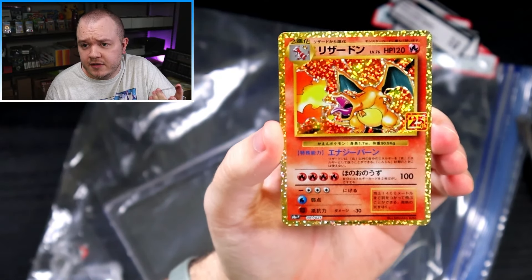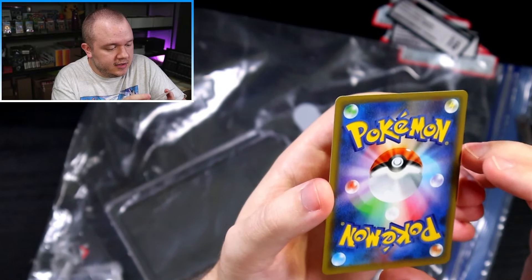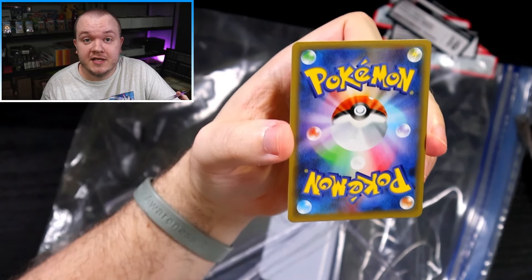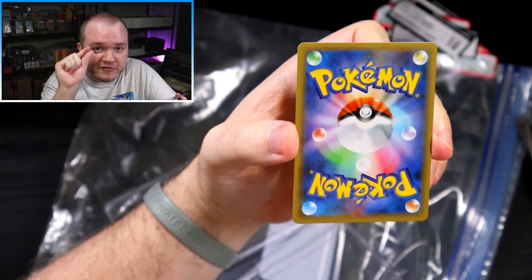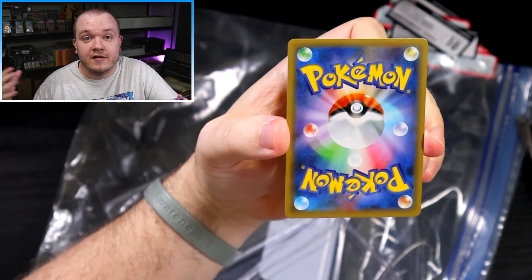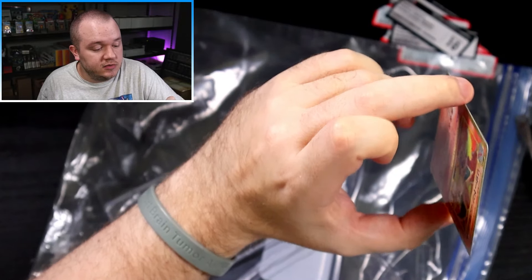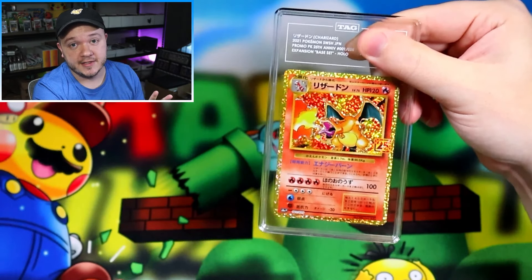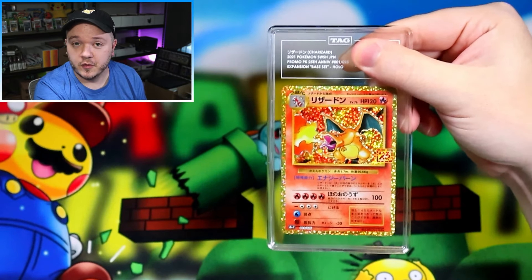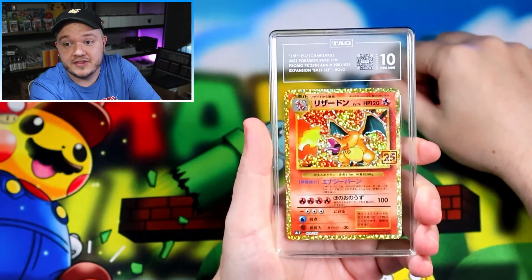I also sent in a 25th Anniversary Charizard that I didn't crack out of a competitor case — I've been buying and selling these for a few months. This one has a surface issue: there's a little dent in the bottom left. I'm sending this because the Green Shiz actually sent in his Creature Deck Zapdos with a very faint dent and TAG still gave it a 10, then there was a whole hubbub about it. I want to see if TAG has made any changes to detect more subtle surface-level issues. And this card still got the Gem Mint 10 with that dent.